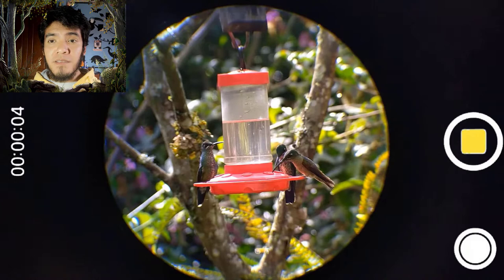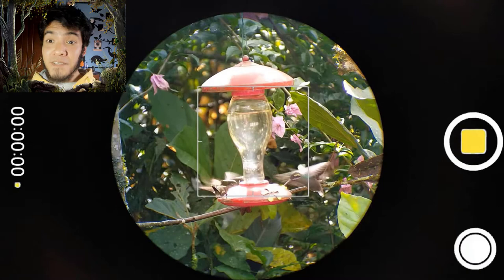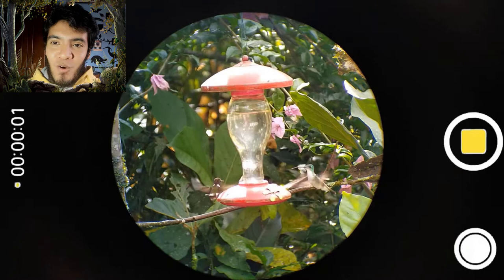There we have two females of Green-crowned Brilliant and the Fawn-breasted again. Look at this — different feeders, different species. On the right we have a White-whiskered Hermit, and on the left, one of my favorite ones, that is a male Booted Racket-tail, with a long tail and fluffy, fluffy legs. Really, really lovely. And there we have an Andean Emerald, which is another Amazilia — we actually have two of them over there.